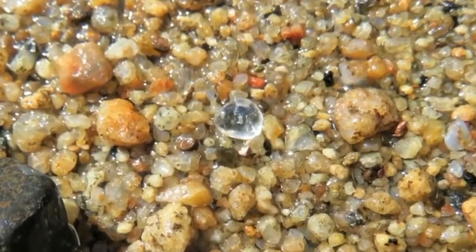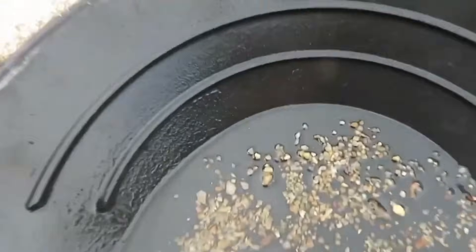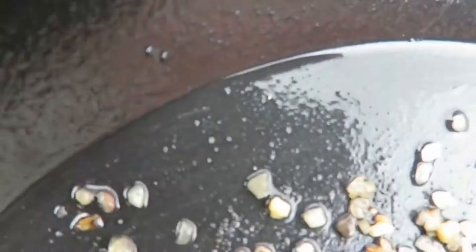You're left with heavier materials — tiny garnets, ironstone. And if you're lucky, a diamond. Work slowly. A single scoop can hide a stone worth more than anything else you'll find all day.